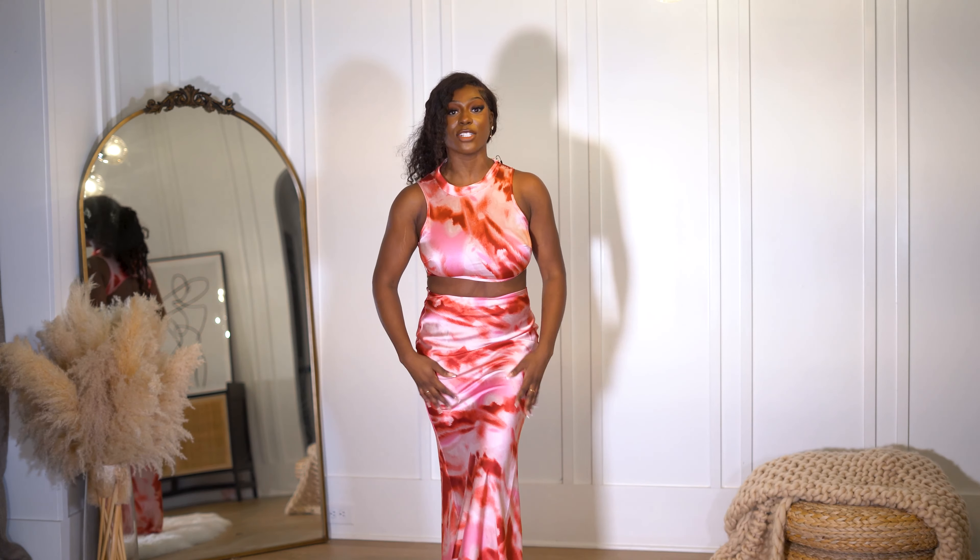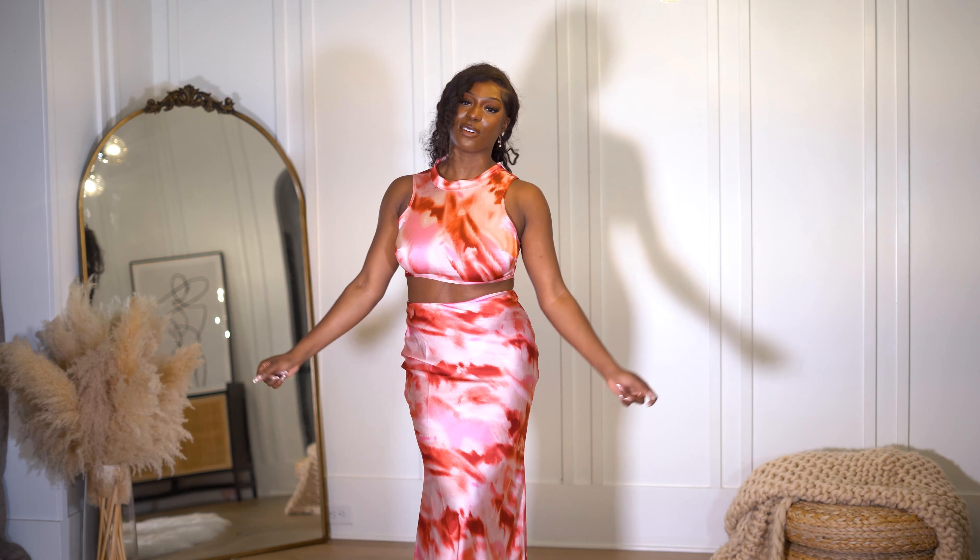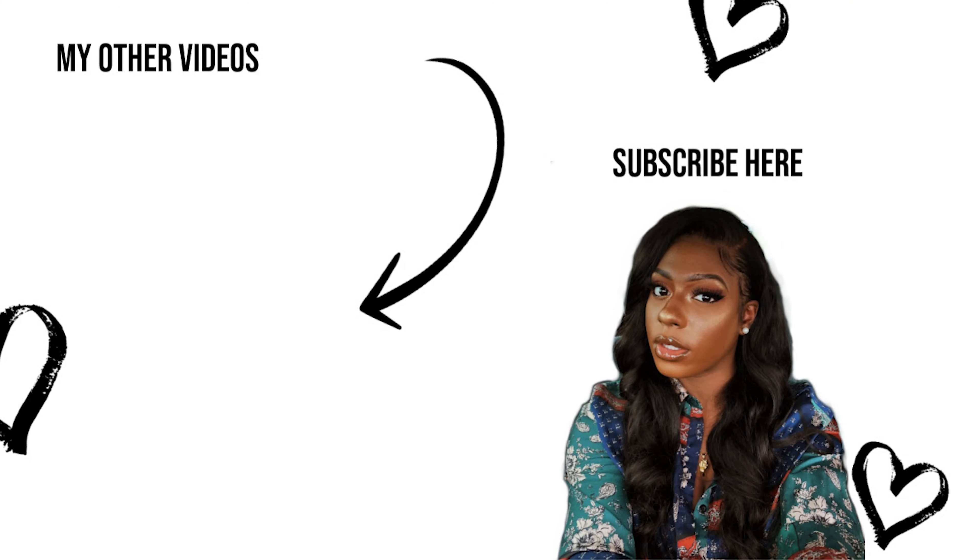This is the last outfit and I'm ending it off with a bang. This dress is from Fashion Nova, and if this isn't giving me Valentine's Day I don't know what is — it is so pretty. I love the pinks, the reds, the whites. Surprisingly, the skirt has a lot of stretch. I could probably even size down for more cinching, but I don't think I could size down in the top. You can adjust the back part for a tighter fit. Very pretty, very gorgeous.